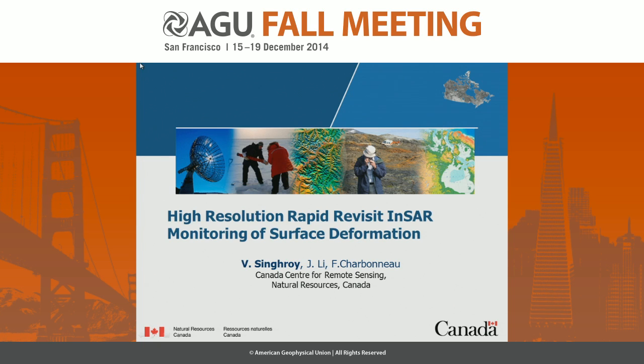Good afternoon. I'd like to acknowledge my co-authors, Jean Wally and Francois Charbonneau, who were the smart guys that did all the work. I'll talk about high resolution and rapid revisit, mainly in areas of Canada, because I'm tasked to come up with ideas with regards to a new satellite.